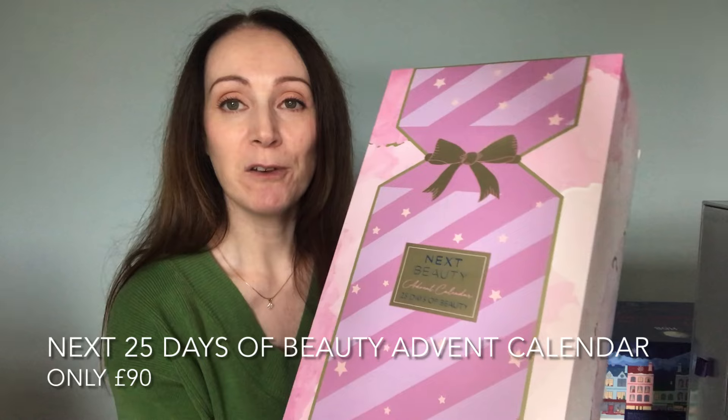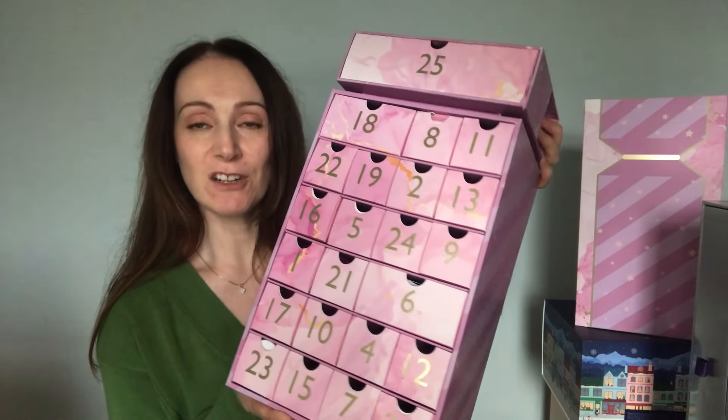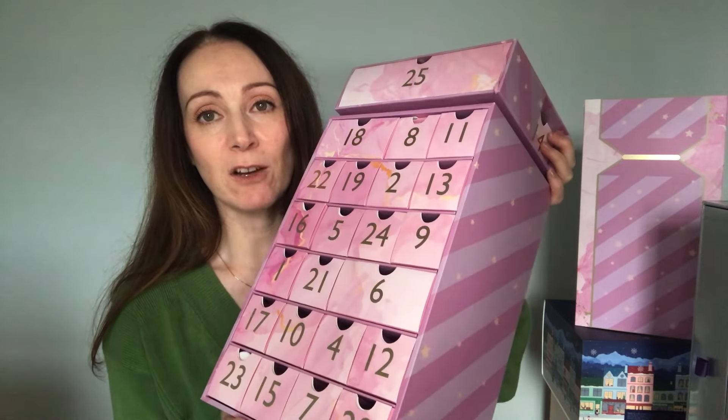We're on to beauty advent calendar number three now. Number three really surprised me — the top three are really good and this one is incredible value for money. It's from NYXD — this is the NYXD 25 Days of Beauty advent calendar. I love this calendar. I would say it's a perfect calendar for anyone — you can't go wrong with this. The design is beautiful, it looks like a cracker, and the products inside are incredible. This one was £90 and there are 26 products inside worth £383. The NYXD had another one over £100 but the products in this one appealed to me more.